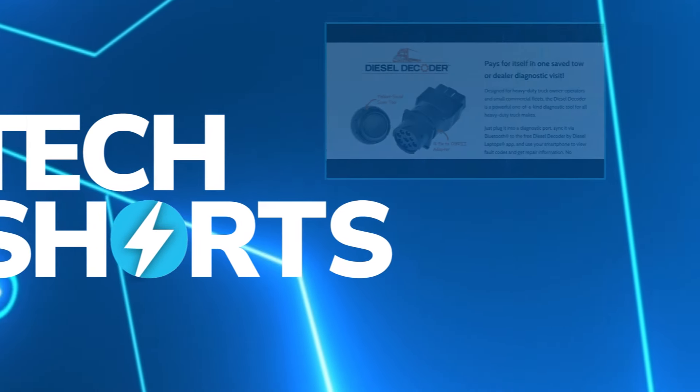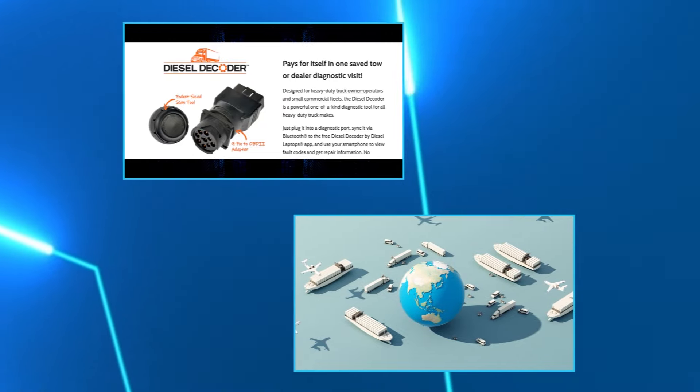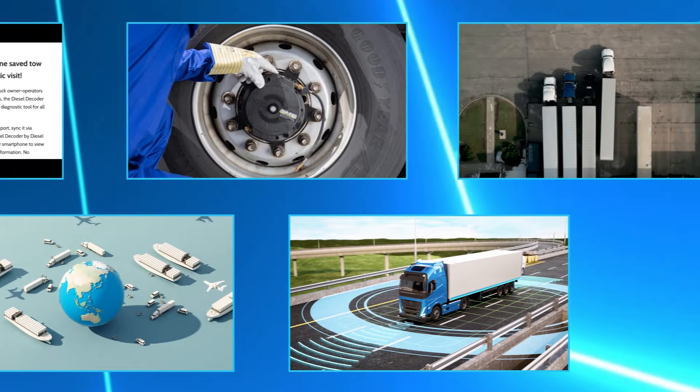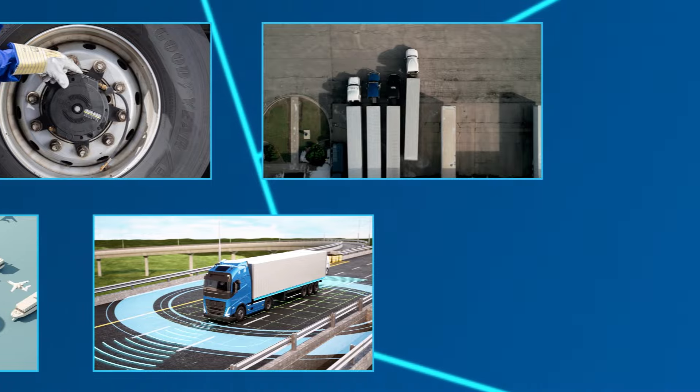In this week's CCJ Tech Shorts: Find It Parts and Diesel Laptops announce a service partnership; GoComet has added detention and demurrage intelligence; Goodyear rolls out a new tires-as-a-service offering; and Spartan Radar and Smart Radar System join forces on commercial truck safety technology.